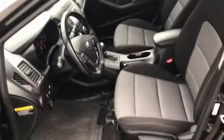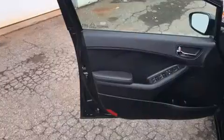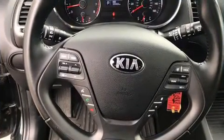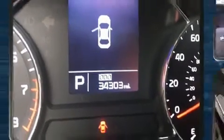Kia ensures the safety and security of its passengers with equipment such as front side impact airbags, traction control, brake assist, a panic alarm, and four-wheel disc brakes with ABS. For added security, dynamic stability control supplements the drivetrain.